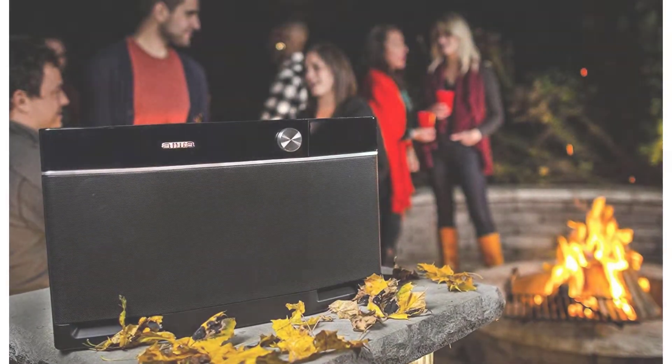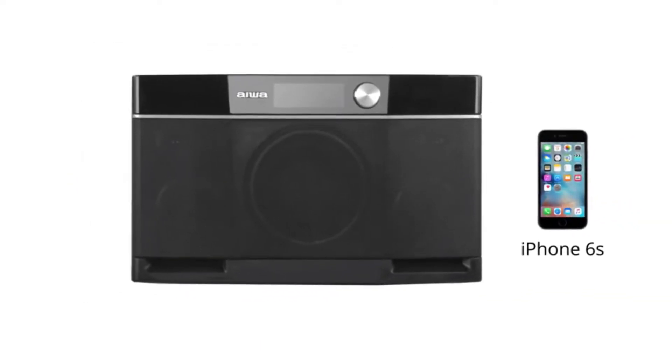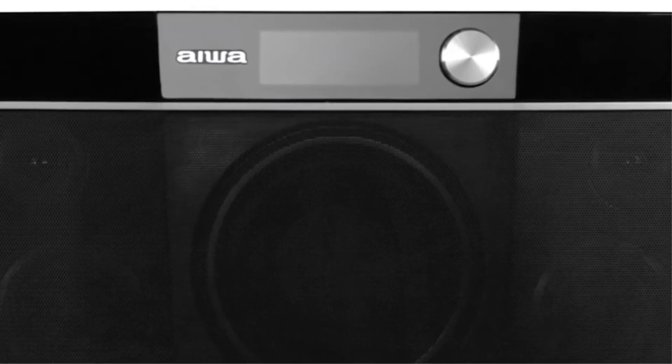We wouldn't say that this sound system is the best on the market, but it does push out good quality sound. Plus, you can link two of these units together in dual stereo or even in a stereo set.